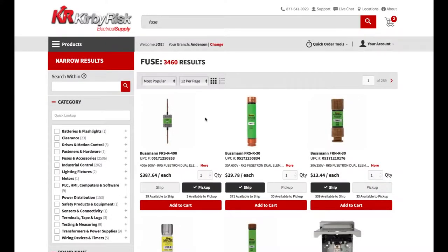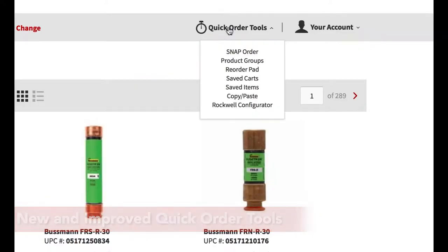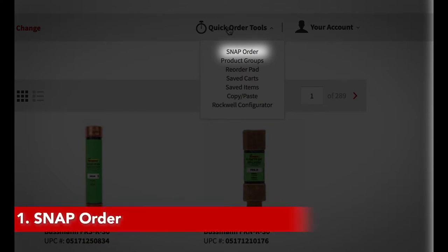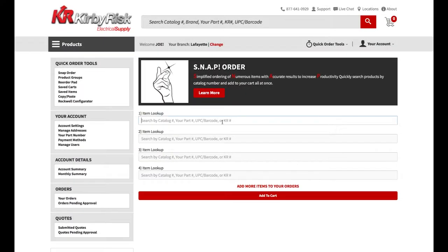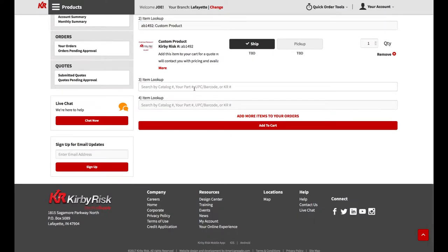To improve the speed and ease of ordering, we created new tools and enhanced existing ones to make the entire process faster and easier. Snap Order makes bulk ordering easier by allowing for quick product entry. A list of items can be quickly entered without having to leave the page. We enhanced the Snap Order process to allow the creation of custom products, eliminating prior issues with finding needed items. Now all items can be placed on one order.